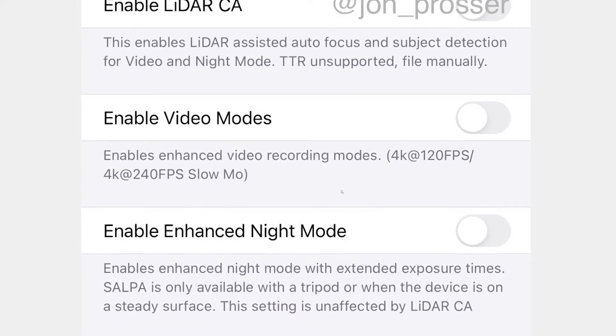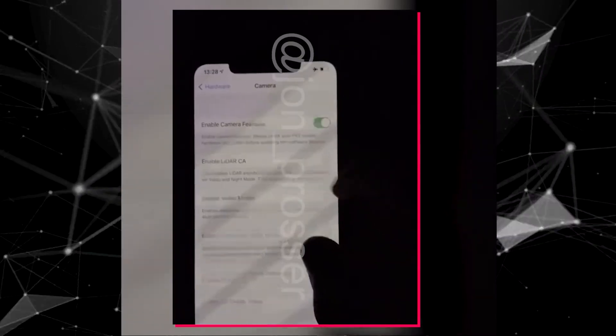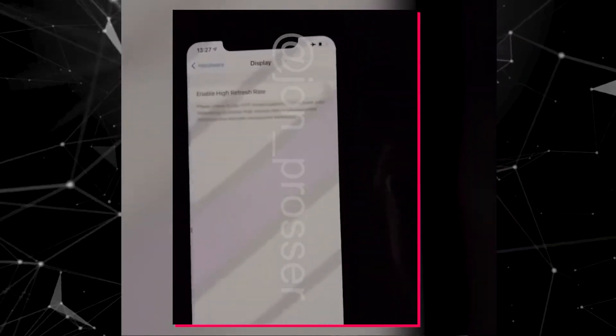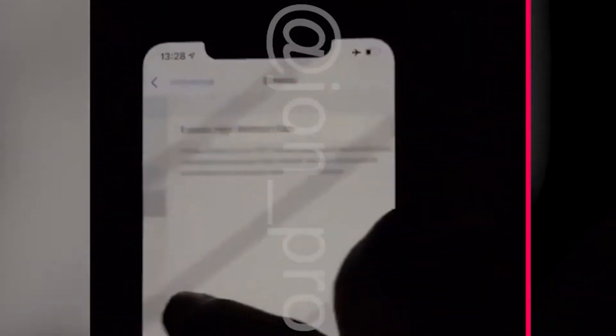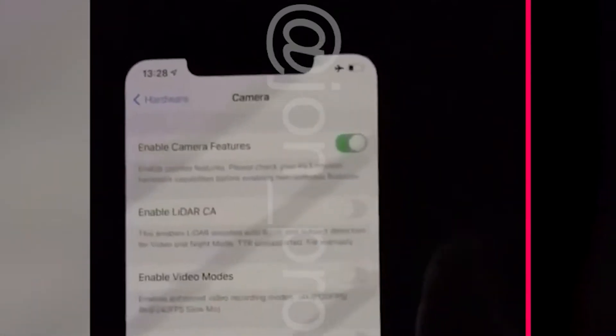Beside this, there is a night mode, advanced noise reduction, bit depth, and zoom as well. If we observe the notch, it seems to be quite smaller, although it is actually the same size — which is just an illusion because of the big screen. The source claims that the bezels of the phone have got thinner and the sides are flat, like we have seen in the iPhone 4 and iPhone 5, whereas the edges of the glass are slightly curved.